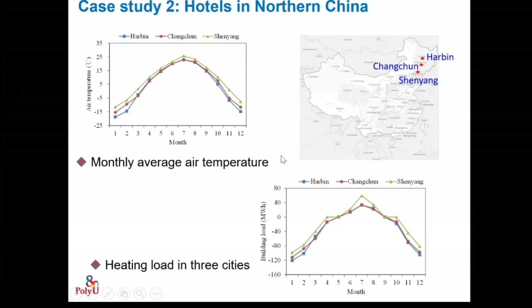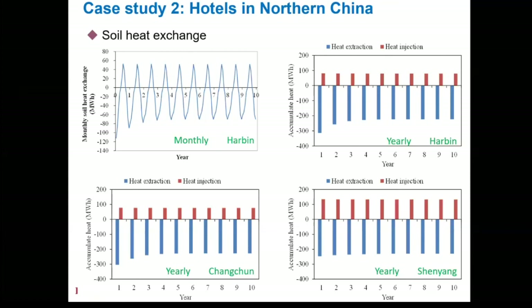Another case study is a hotel application in northern China. We chose three cities in northeast China: Harbin, Changchun, and Shenyang. Harbin has the coldest air temperature; Shenyang is the southernmost of the three and relatively warmer. This shows monthly average air temperature and heating load for these three cities. The simulation results show soil heating exchange in Harbin with more heating load and less cooling load, while Changchun and Shenyang show better energy balance.